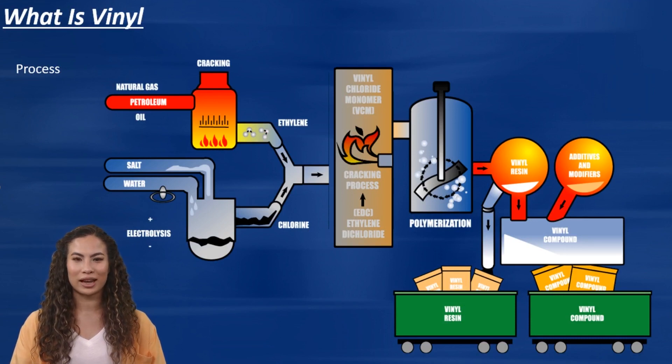Vinyl windows are made of a plastic called polyvinyl chloride, PVC, which is a strong and durable material. PVC is mixed with other ingredients to give it specific properties, such as flexibility and strength. The resulting product is a type of plastic that is resistant to weathering, rot, and fading. Vinyl windows are typically made by melting the PVC and injecting it into a mold, which forms the frame and other components of the window. The mold is cooled and the resulting window is strong and durable, yet lightweight and easy to install.